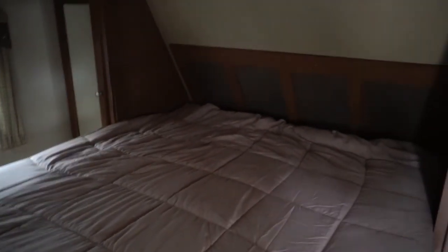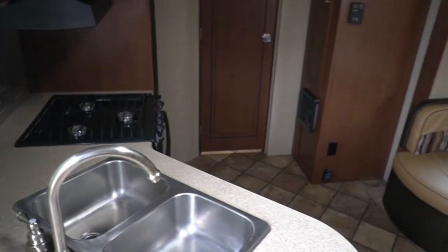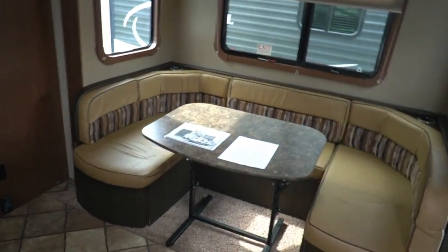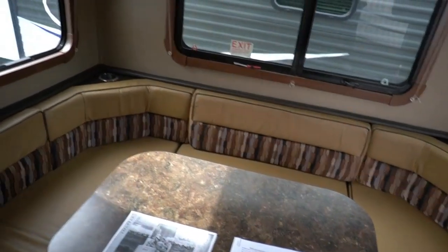That's included as well as your 45-day drive-out tag. If you're a Georgia resident, since we're the oldest licensed, bonded, and insured RV dealer in the entire state of Georgia, there's all your monitor panels, power awning, slide controls, and lights. We do your title work at no additional charge if you're a Georgia resident.